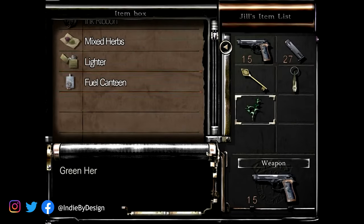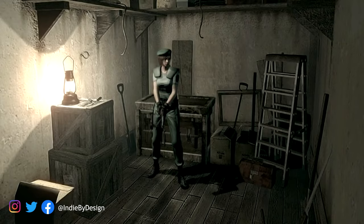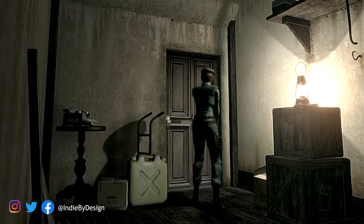Do drop us a follow on Twitter to chat with us about safe rooms and all other game-related topics — we are at IndieByDesign. And do check out our website, IndieByDesign.net, where you'll find all the info on all of the video game books we've written and released. Make sure you've got some spare ink ribbons because we're now going into the safe room.